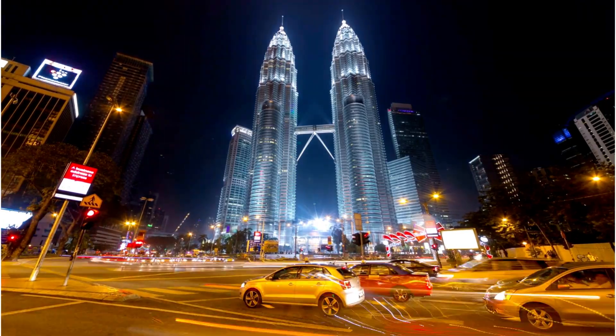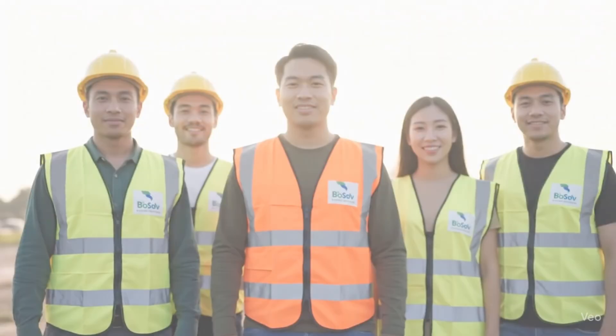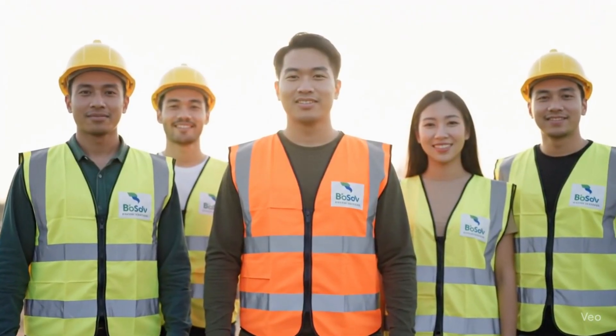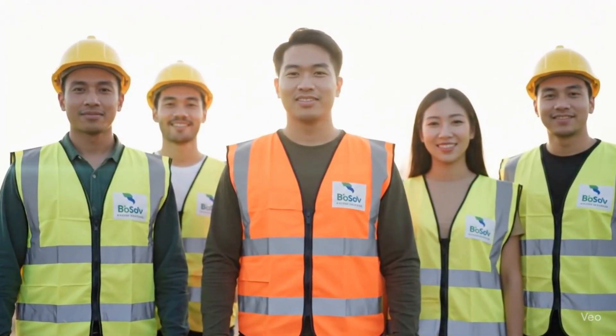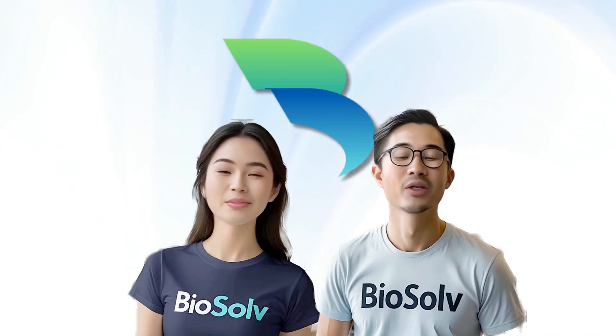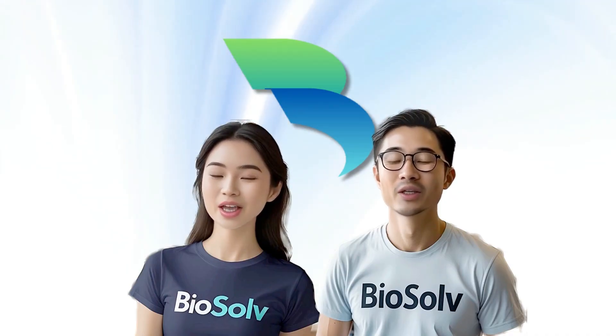Proven and recognized in Malaysia for over a decade, Biosolv is not only relatively a lot more cost efficient but also built for long-term reliability. Here at Biosolv, we reinvent wastewater treatment for tomorrow so you can build faster, save space, and cut costs.